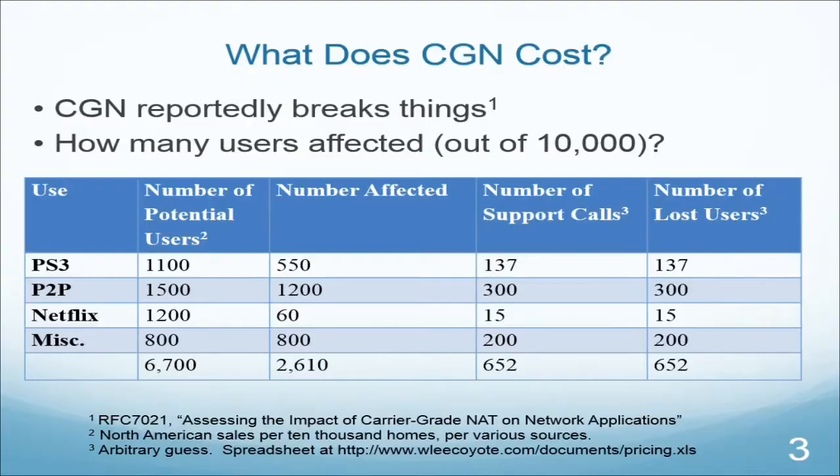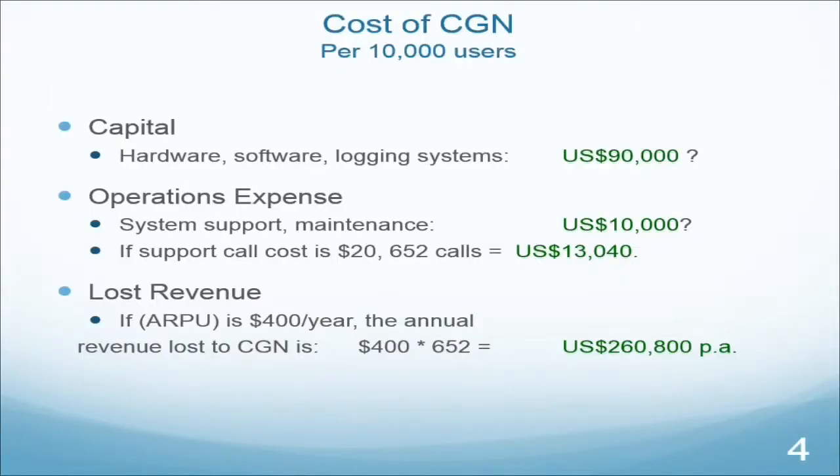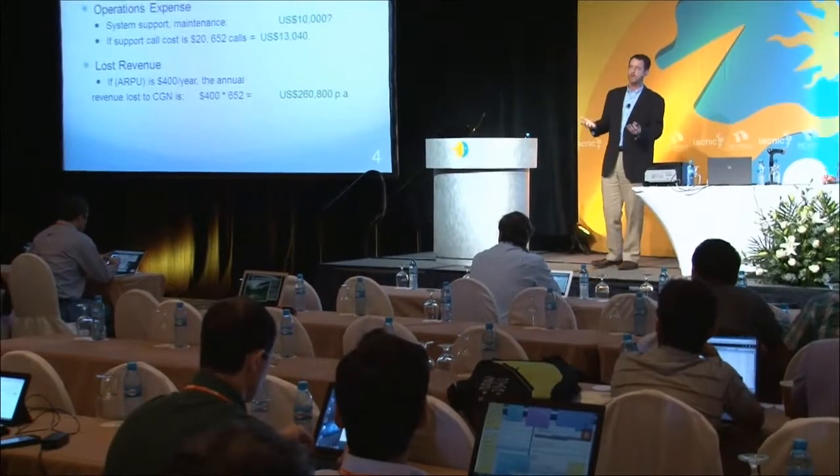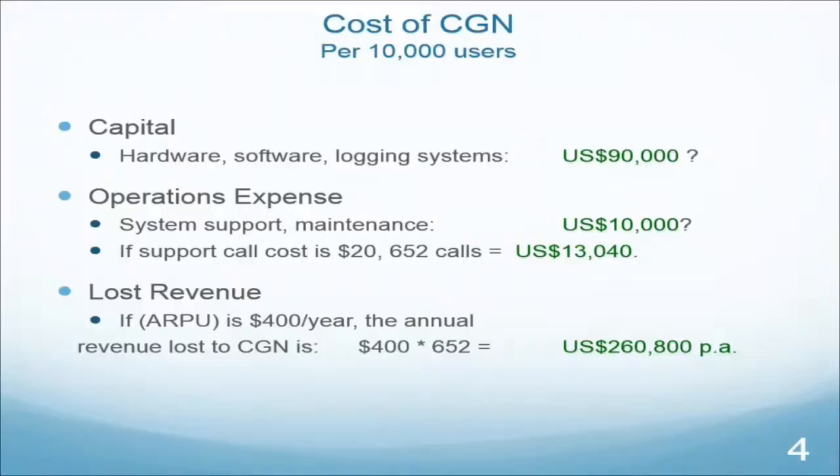Let's look at the capital cost of a carrier-grade NAT. You have hardware, provisioning systems, support systems, software, and logging systems — that's a big one, because law enforcement may come to you as an ISP and say they have an address from which a crime was committed. Behind carrier-grade NAT, they need the address, port number, and timestamp — information they may not have — so you need logging for all those mappings. I estimated that's about $90,000 at retail price for a redundant pair of CGN boxes with all support systems. That's your capital expense for 10,000 users.